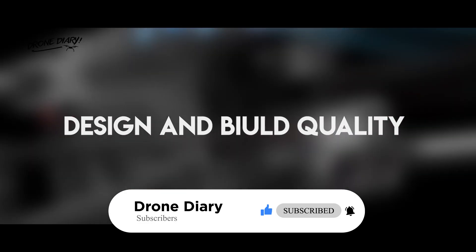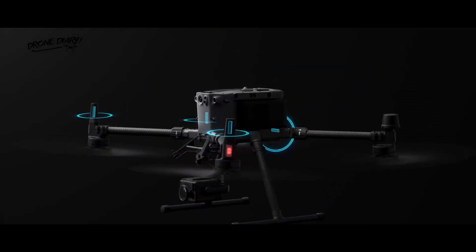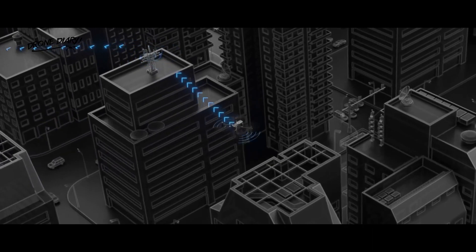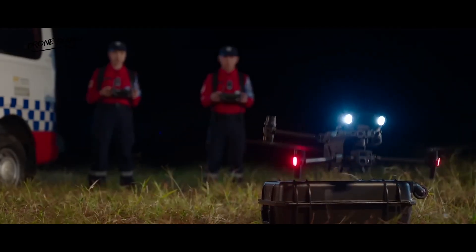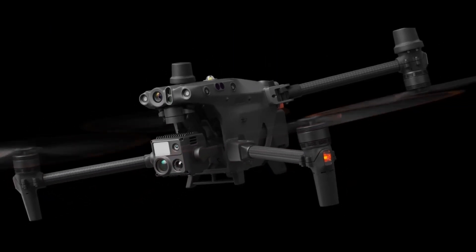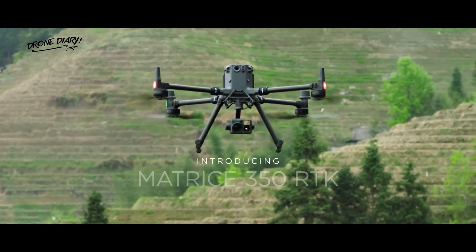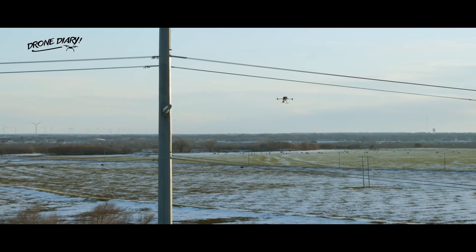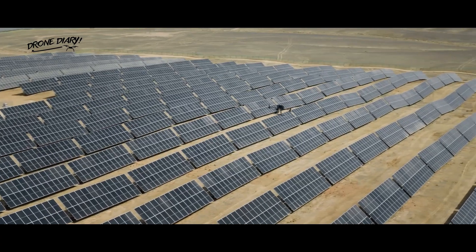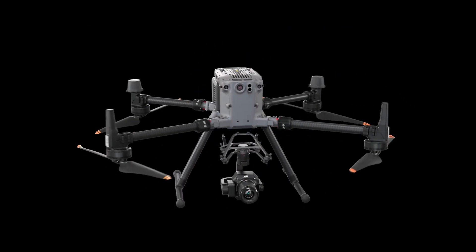Regarding design and build quality, both drones have a solid build that screams durability and sturdiness. The DJI M30T has a foldable design, making it compact, lightweight, and easy to carry around. Its matte black finish gives it a sleek and professional look, and it also has LED lights for safer flying and easier tracking. The Matrice 350RTK, on the other hand, comes in a robust and sturdy design with red and black details, giving it a more industrial look. It's less compact than the M30T, but its large frame provides room for larger payloads, making it ideal for heavy-duty tasks.